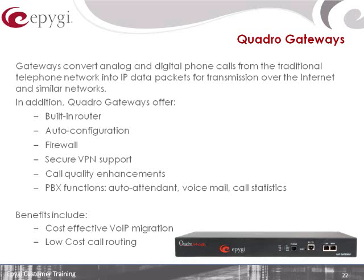All of our gateways have the same call routing intelligence that's built into the telephone systems, right into the gateway, so you can do your low-cost call routing even with these gateways. It's a really powerful solution.